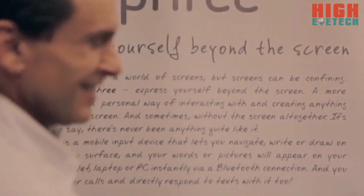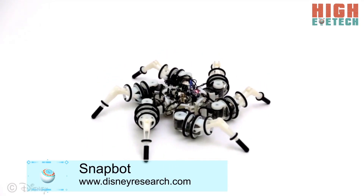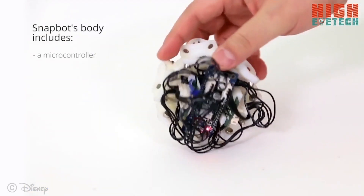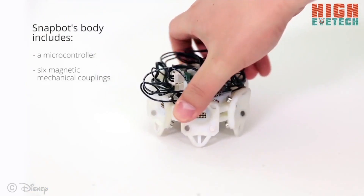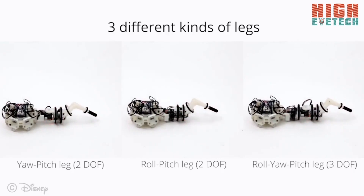We put thousands of hours developing our motion tracking engine, and now we need your support to build the coolest mobile input device. Help us make Free a reality by backing us on Kickstarter. It's quick. It's convenient. It's familiar and personal. It's Free.